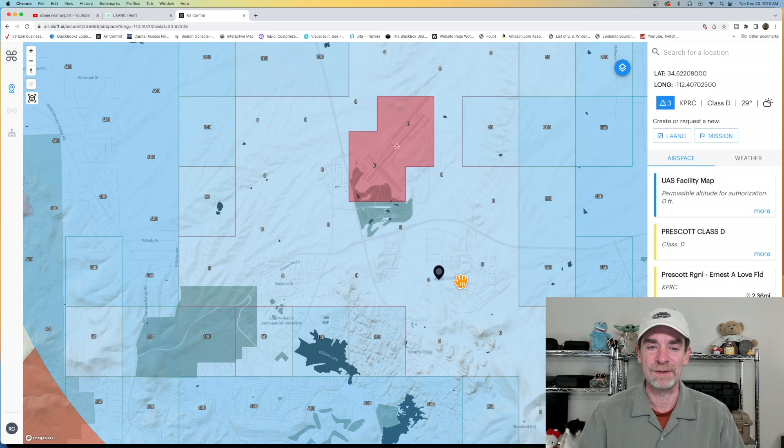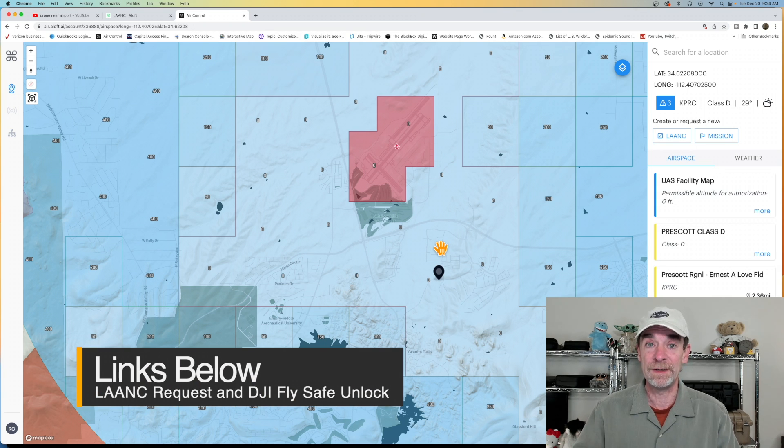If you're a DJI user getting into zero-foot AGL areas, DJI drones require an unlocking code that you get from DJI's FlySafe. So if you have a realtor, construction group, or someone in zero AGL, there's going to be a little extra planning on your part.